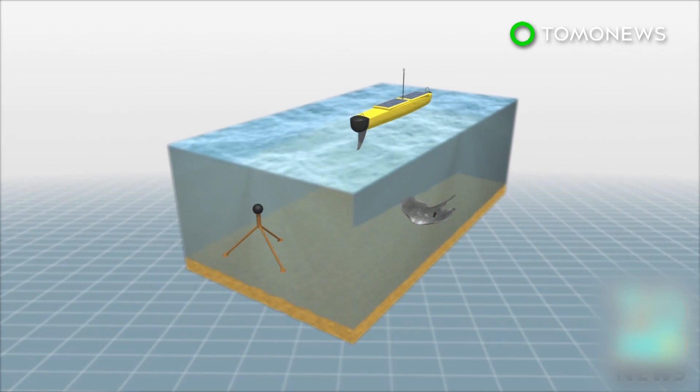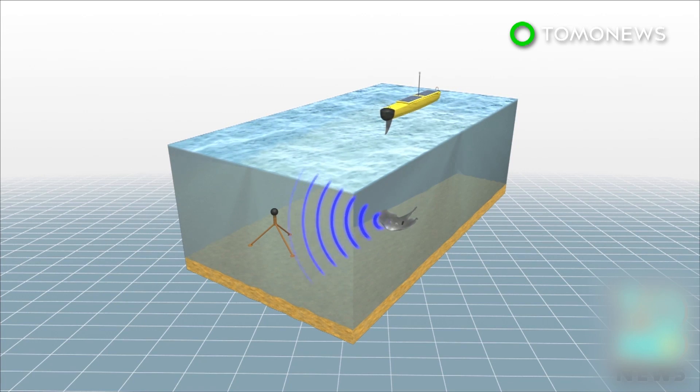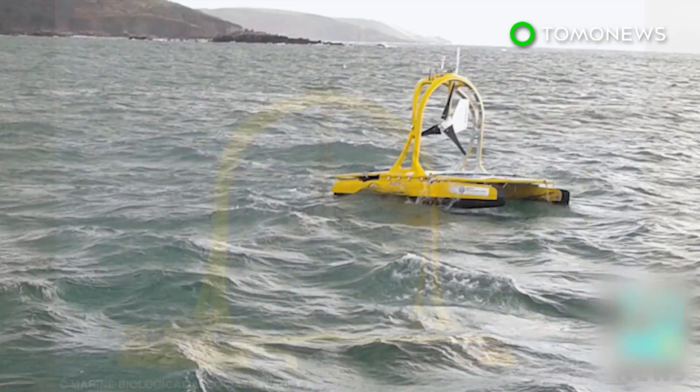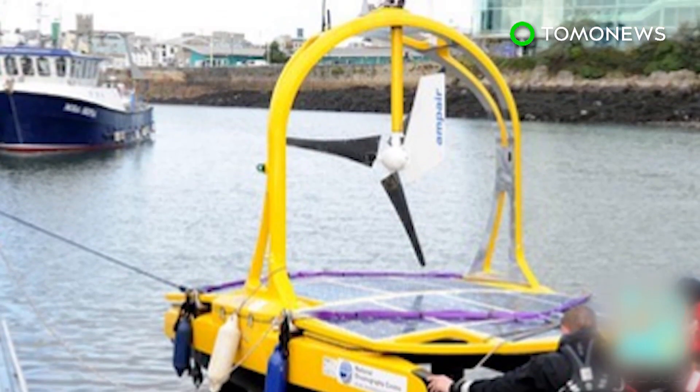The researchers will study the fish's interaction with the environment based on pings picked up by the robot boats and listening stations placed on the seabed. The success of this mission could bring about a new trend in marine exploration, using autonomous boats that could run on wind, solar, and wave power for months.